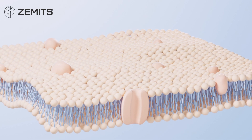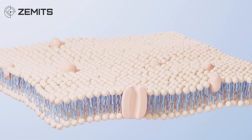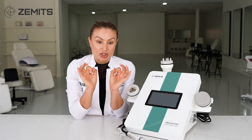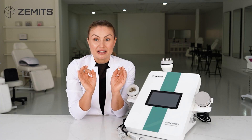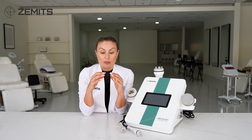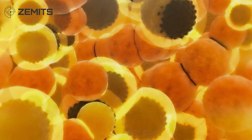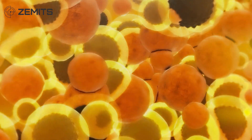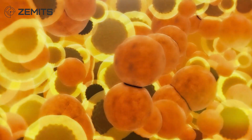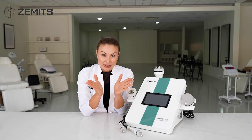Inside the fat cells, which are soft and liquid on the inside, the frequency increases the pressure within the fat cell. This causes it to expand in size due to the cavitation — tiny bubbles created inside. The cell expands until the membrane can no longer hold it, and it ruptures on one side.